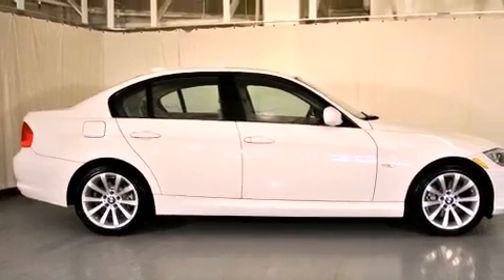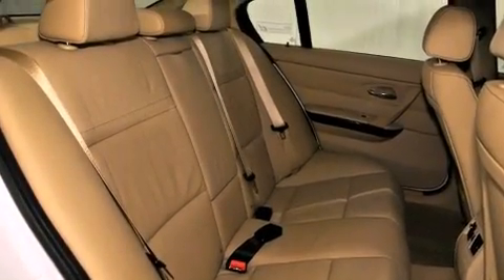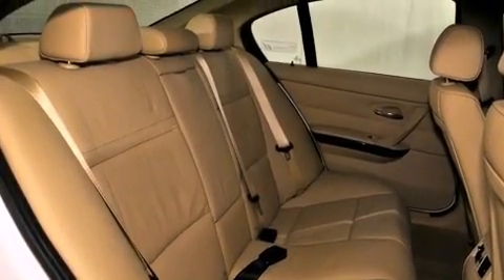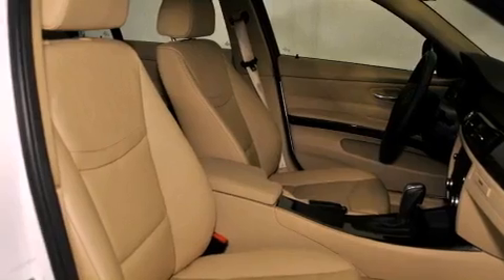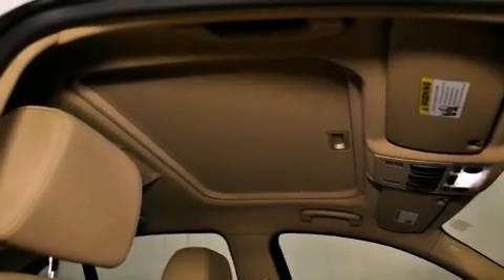All of the following features are included: the premium package, satellite radio, a low tire pressure indicator, a leather-wrapped steering wheel, a passenger side vanity mirror, front fog lights, a traction control system, an anti-lock braking system, and air conditioning with automatic climate control.